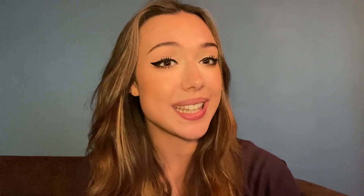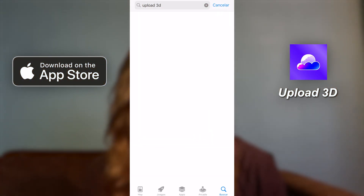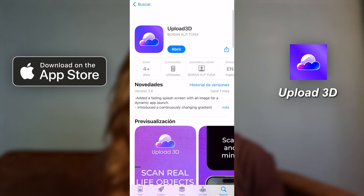Upload3D is way more than just another app. It's basically a portal to the metaverse where physical and digital lives can merge seamlessly. All you need to do is head over to the app store, download it and try it out.